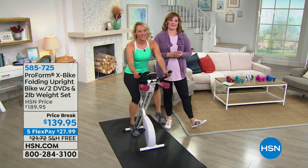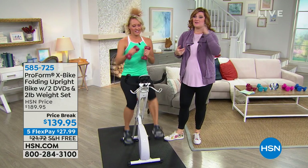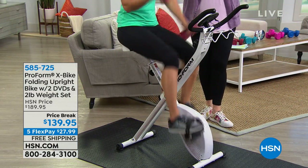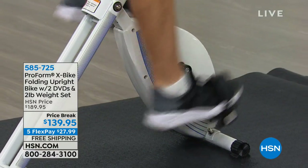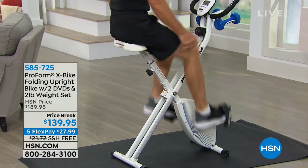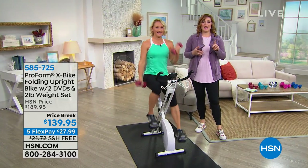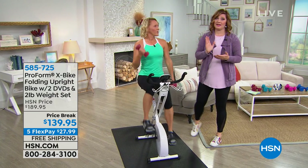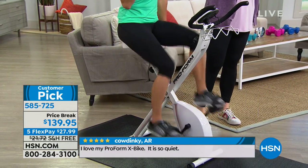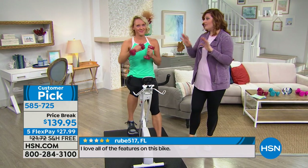What will your story be when you get this at home? Some of my HSN host colleagues like Suzanne and Helen Keeney have this bike sitting out in their homes. If you see it, you will use it — if it's in your visual sight, whether in your bedroom or living room. Make today the day you say get this at home for $27.99 — five flex pays. How much are you spending on a monthly gym membership? In major cities like New York, Chicago, or California, you could spend hundreds of dollars a month. Here, five monthly installments, free shipping and handling, and then you own it outright.